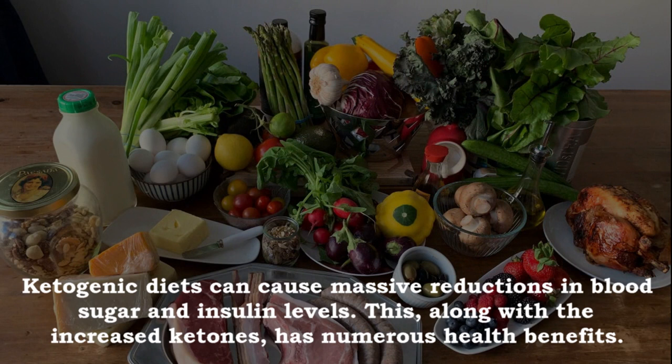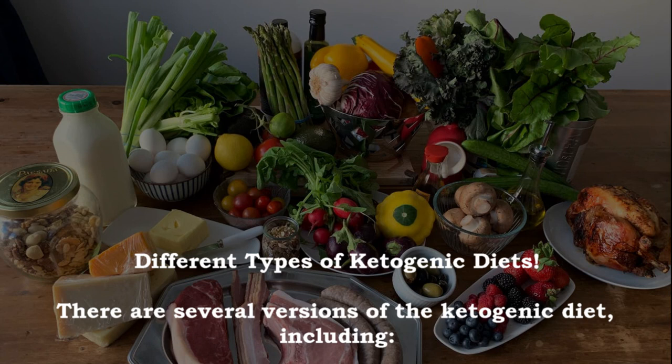Ketogenic diets can cause massive reductions in blood sugar and insulin levels. This, along with the increased ketones, has numerous health benefits.